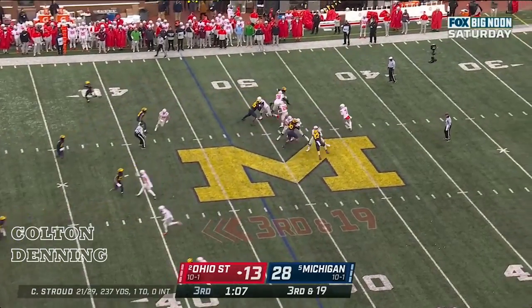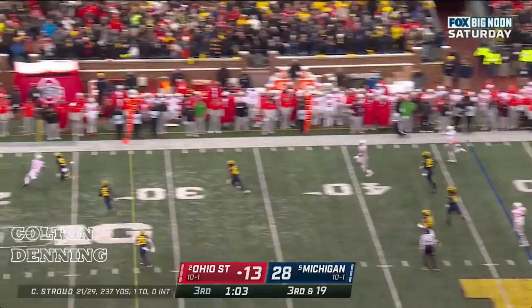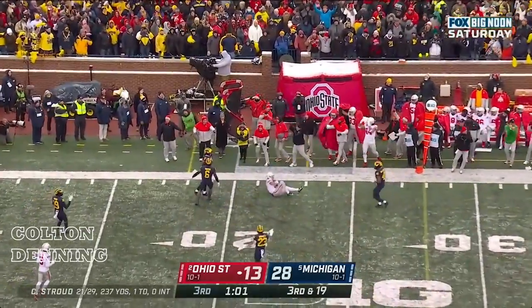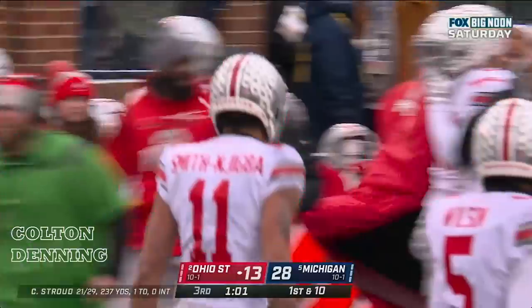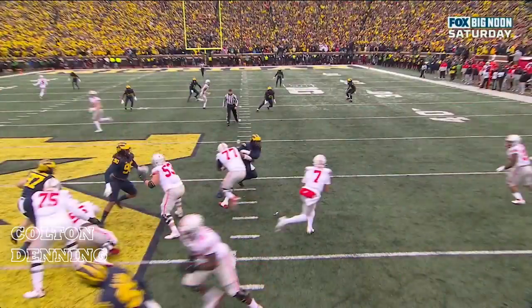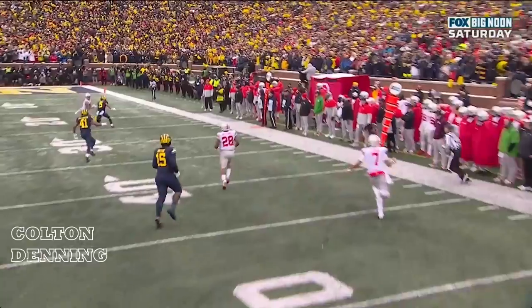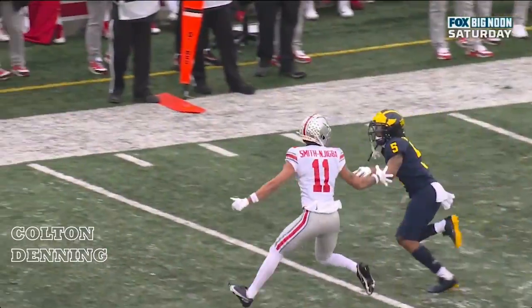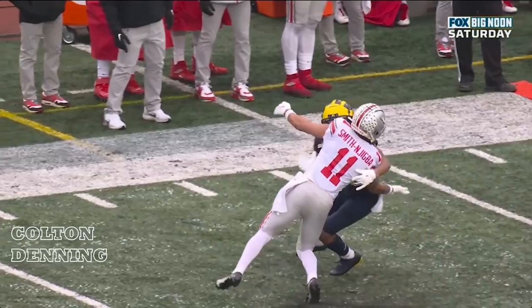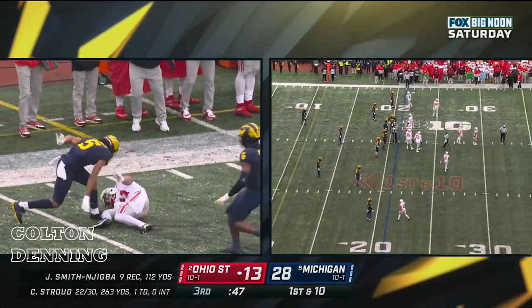Third down and 19 — here they come. CJ Stroud pouncing around, Stroud delivers to the sideline, and caught by Smith-Njigba. What a catch — insane catch. Stroud keeps himself alive; watch this, he's not even close to open. This is just absolute trust in a guy that you came in with in that recruiting class, and Smith-Njigba goes behind DJ Turner and grabs that one one-handed. Unbelievable — that is insane.